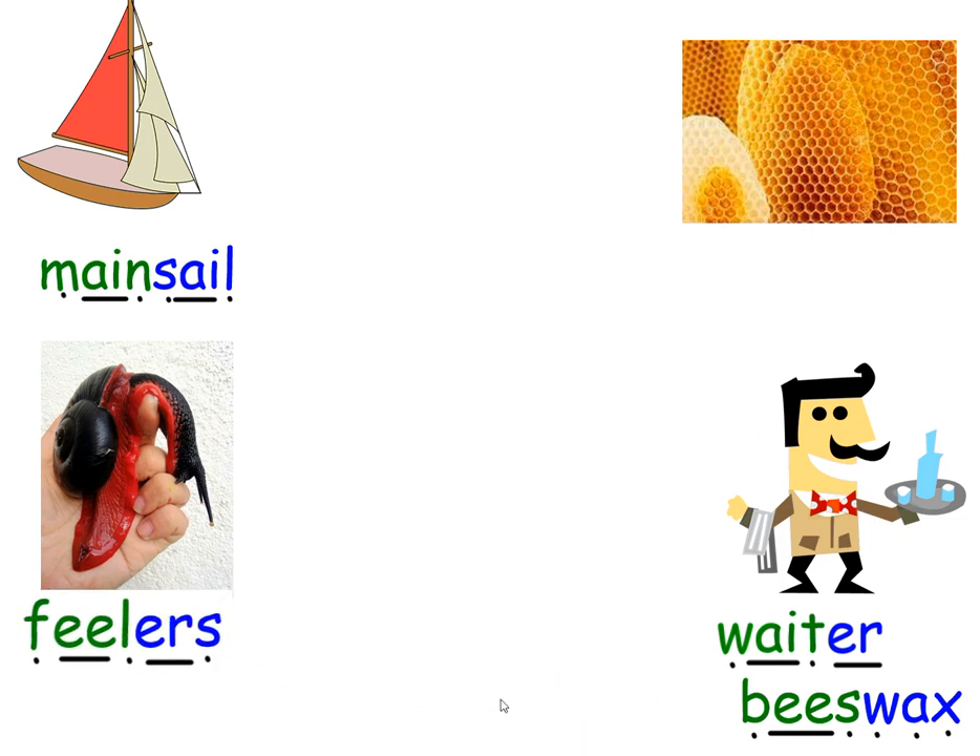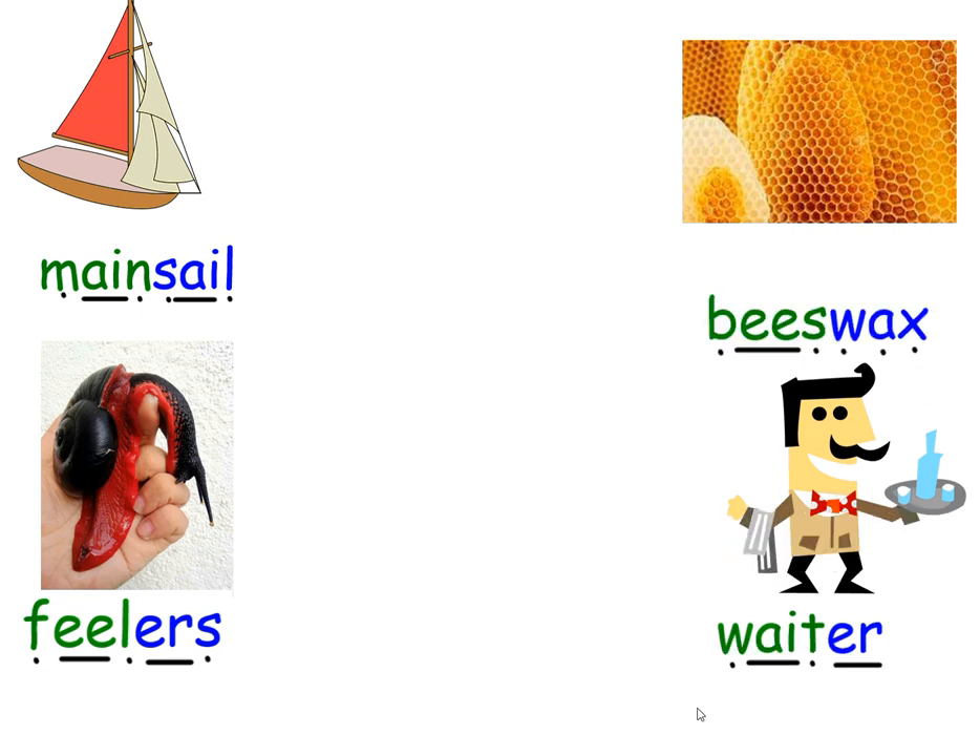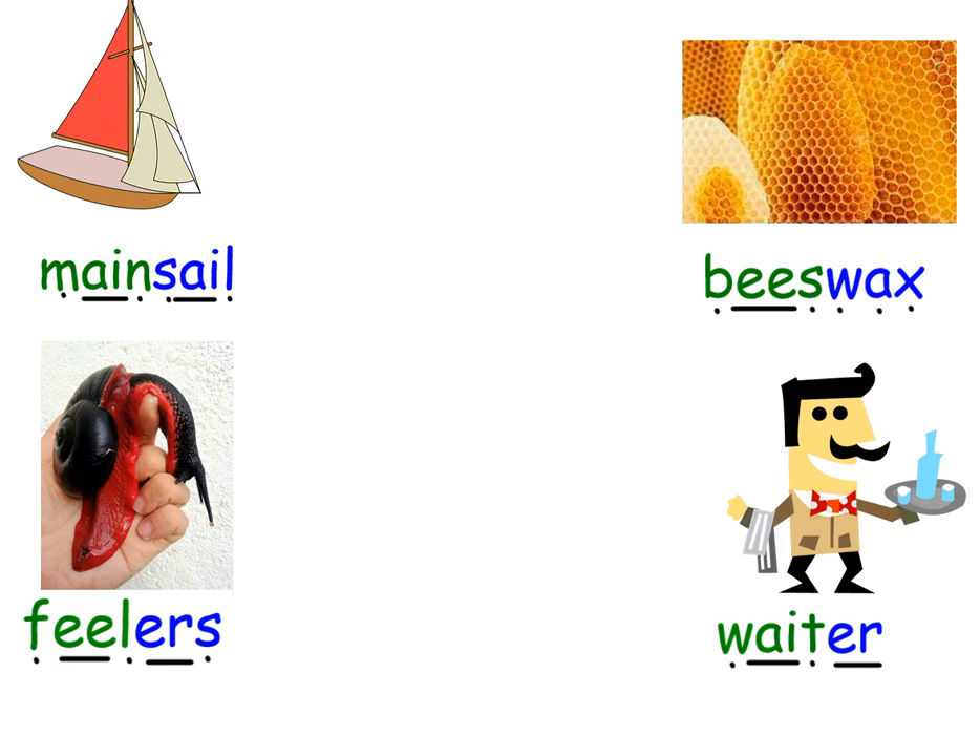And then the last one, which is the new word, is B, E, S, W, A, X — BEESWAX. That looks a bit like wax, and actually it's hexagonal — we know bees make hexagonal chambers. So I think it must be that. Let's see if we're right. Well done, that was brilliant work.